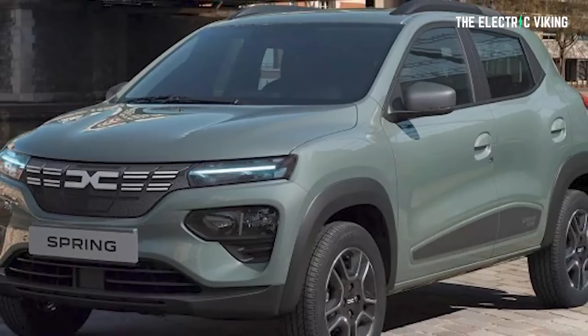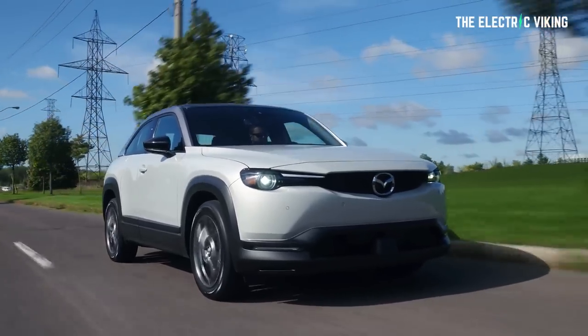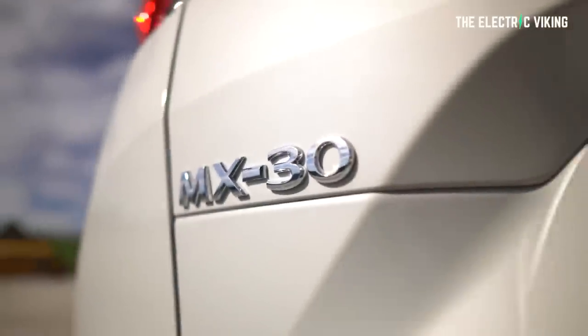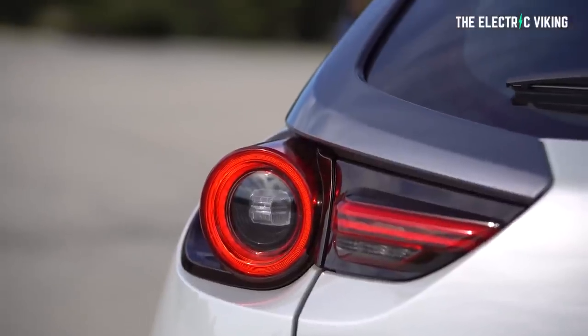Considering the price of eight and a half thousand US dollars, I think that's pretty good. It gets about the same range as the Mazda MX-30, which costs $30,000 US dollars — more than three times the price of this car. There are already Chinese cars on sale in Europe; you just didn't realize it. One of Europe's best-selling EVs is actually just a Chinese car made in China, but no one seems to realize it.